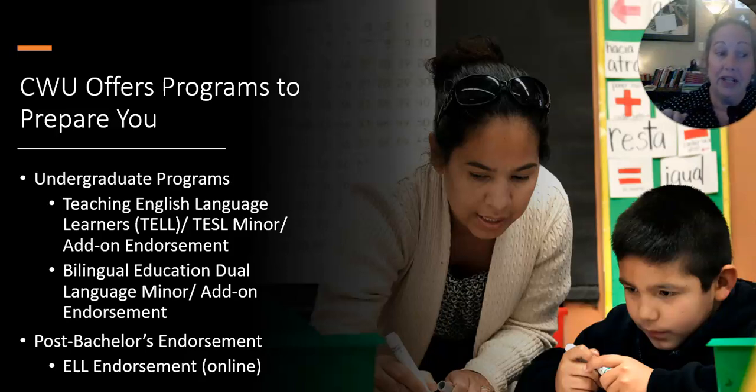The bilingual education dual language minor is another add-on license, but you have to be bilingual yourself. With the first one you don't have to be bilingual. The second one, you really need to be bilingual because you're going to be teaching in two languages — maybe science in Spanish and English, or in Vietnamese and English.